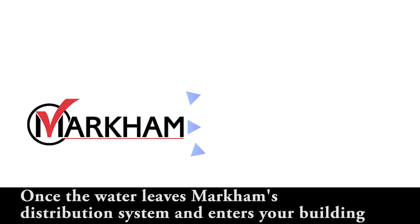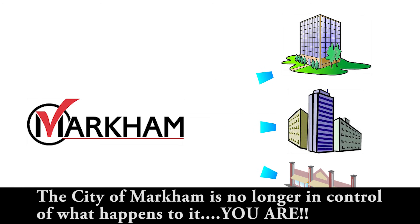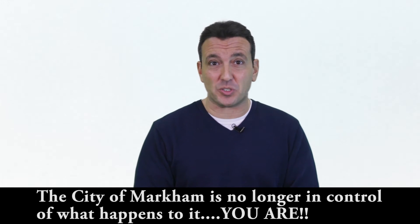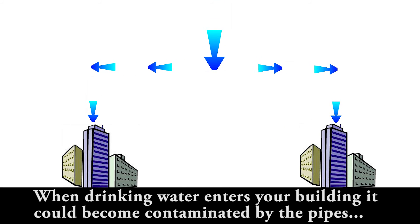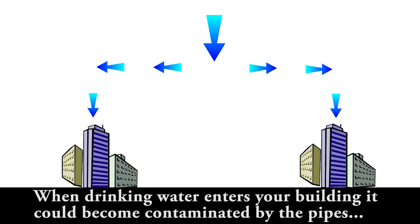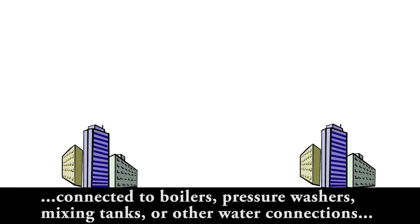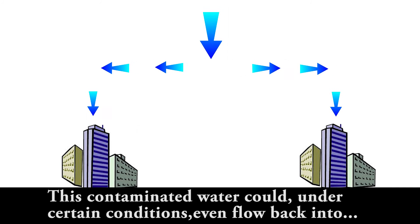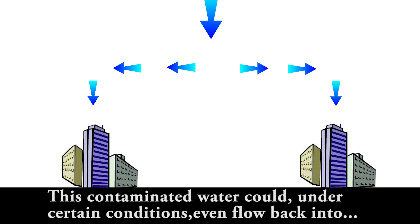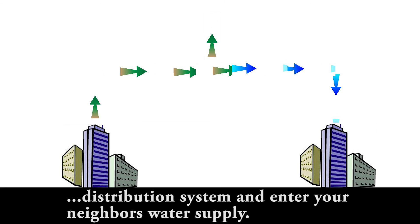Once the water leaves Markham's distribution system and enters your building, the City of Markham is no longer in control of what happens to it. You are. When drinking water enters your building, it could become contaminated by the pipes connected to boilers, pressure washers, mixing tanks, or other water connections within your facility. This contaminated water could, under certain conditions, even flow back into the distribution system and enter your neighbour's water supply.